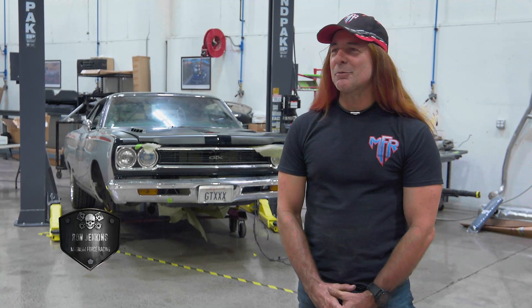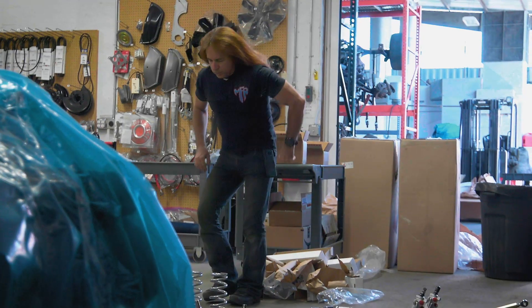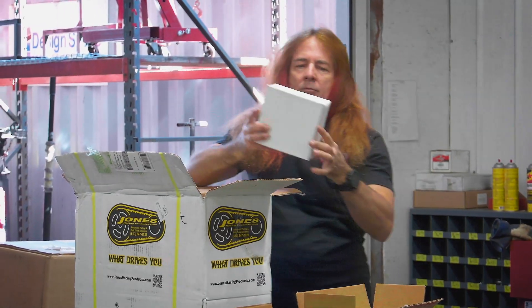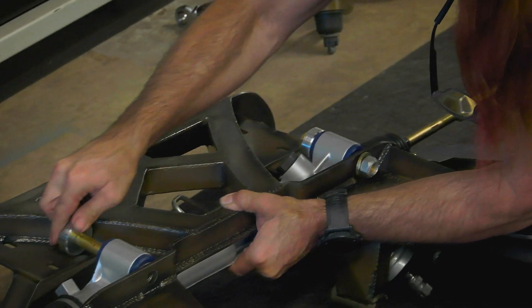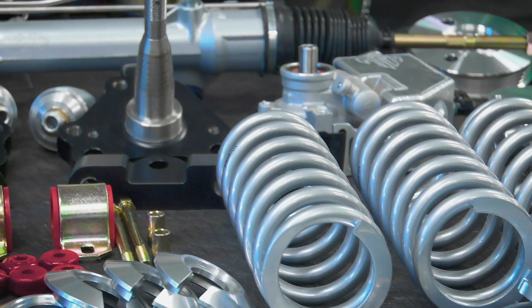I'm Ron Jenkins. I'm out here from Magnum Force Racing and I thought I'd give the guys a hand on this new Superbird project that's going to have a Hellcat motor in it. I've got a load of parts, let me tell you. I've got three cars worth — I love giving options. I brought a number of other subcomponents that are going to go with the suspensions as well, like oil pans and a multitude of different options to help get this project along.